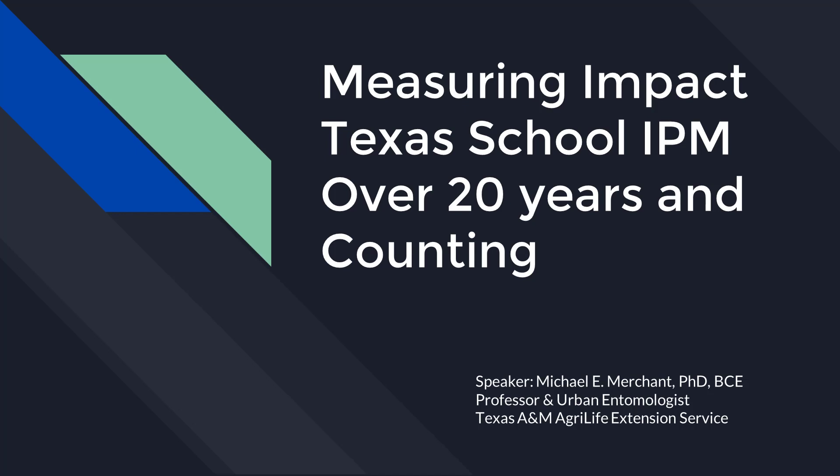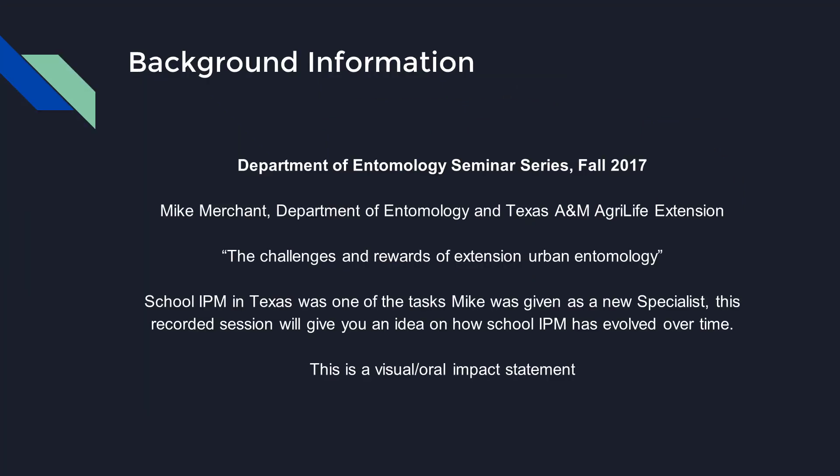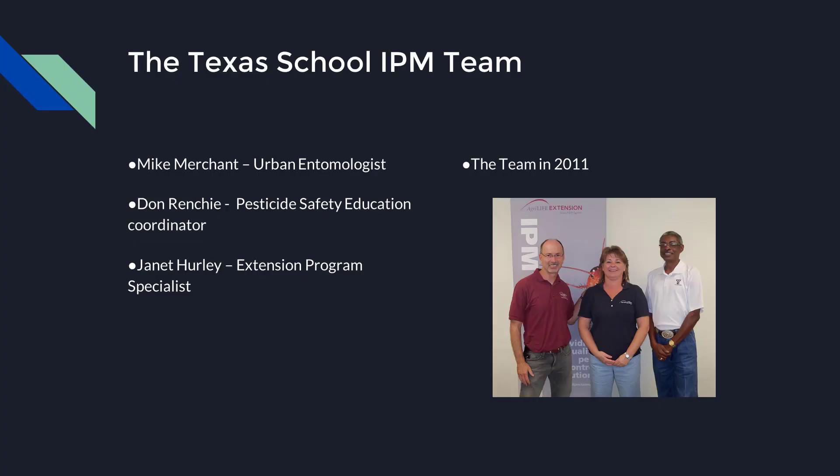We worked on this a while back, and one of the things that we were proud of is that the Two-Step Method brochure is still a really popular download on our site, and it's still something that we use in our education programs all the time.